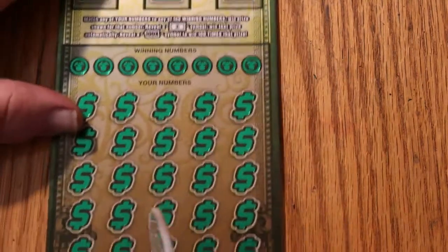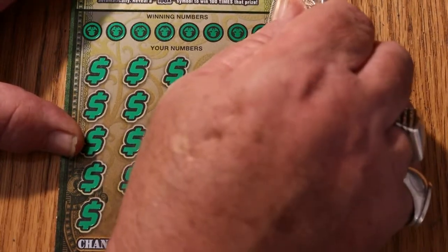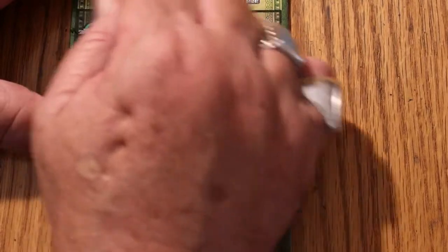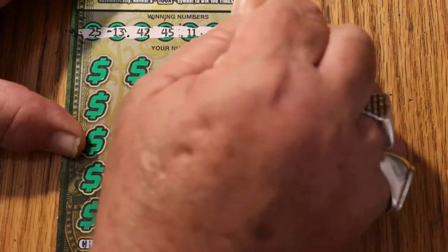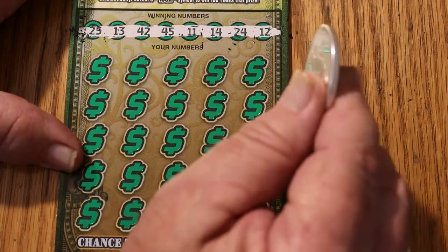Maybe we get a back-to-back on this — ticket 003. The numbers on ticket two are: 25, 13, 42, 45, 11, 14, 24, and 12.